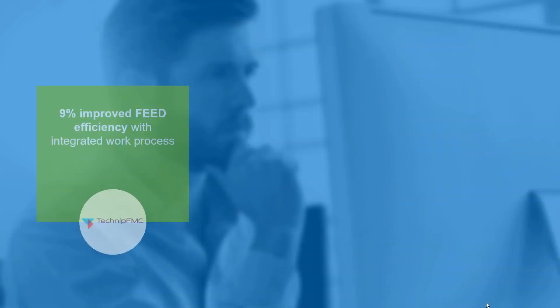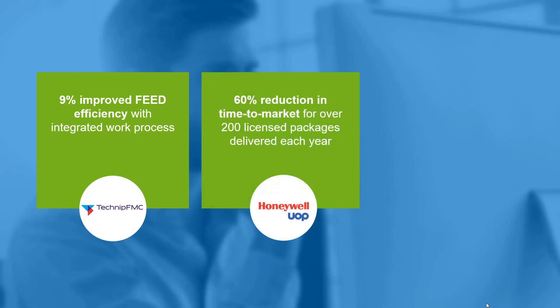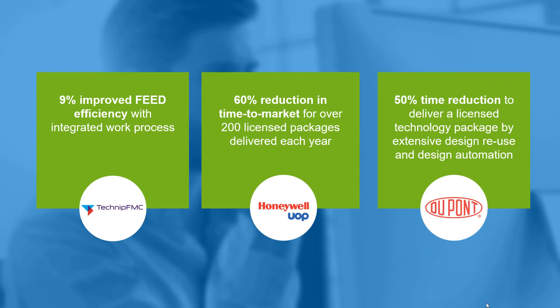TechnipFMC improved FEED efficiency by 9% through integrated work processes by leveraging tools integrated from conceptual design through FEED. Honeywell UOP reduced time to market by 60% in over 200 licensed packages by central data sharing during the FEED process. DuPont realized a 50% time reduction through extensive design reuse and automation through a centralized FEED database.